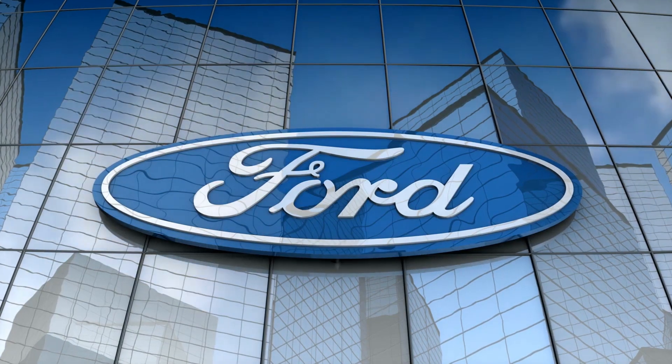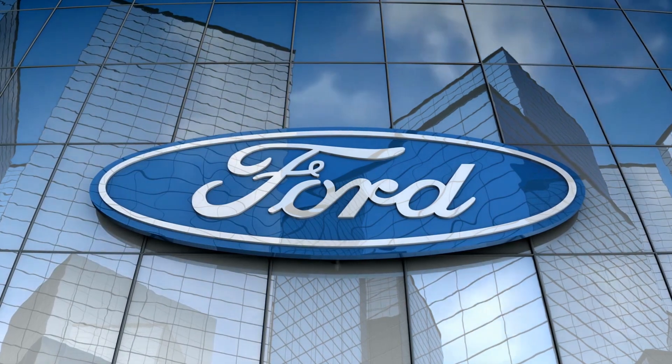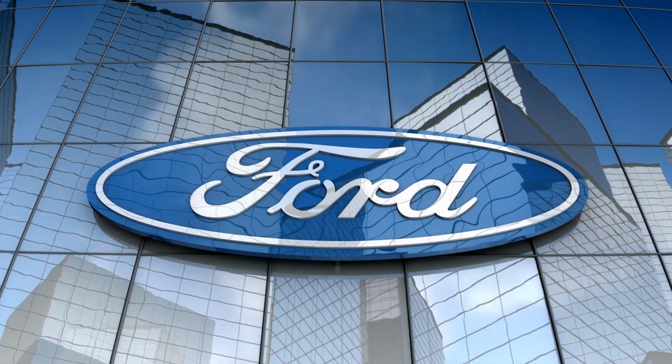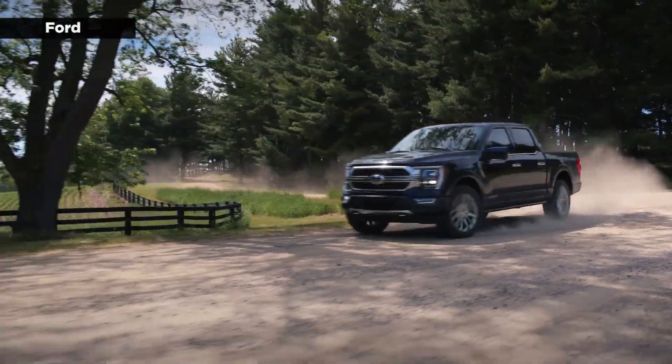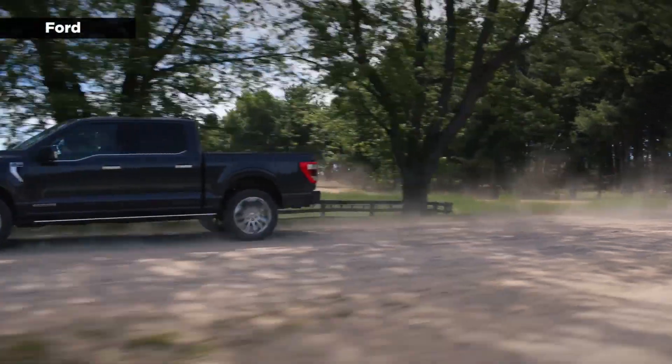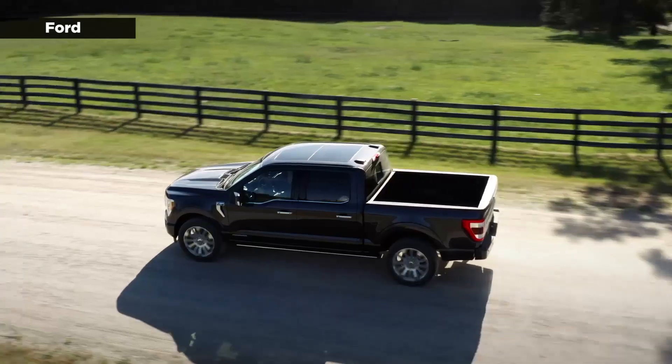Ford's blue oval is one of the most recognizable logos in the entire automobile industry. In fact, it's so important that the company actually delayed some vehicle deliveries last year when supply chain disruptions caused it to run low on badges.